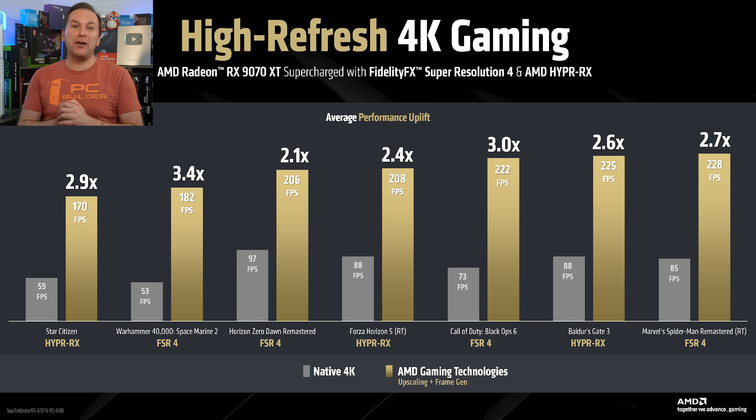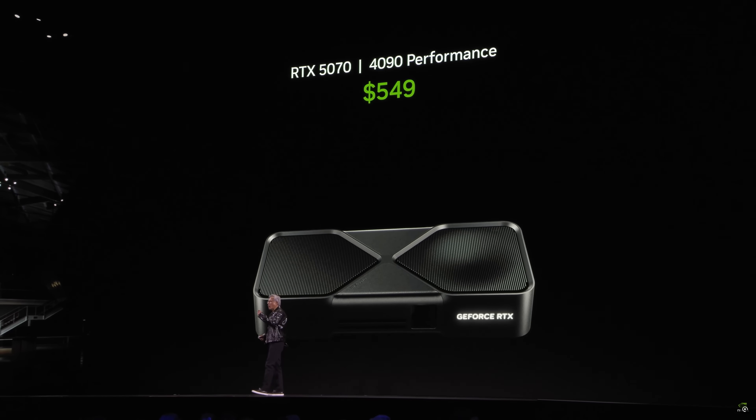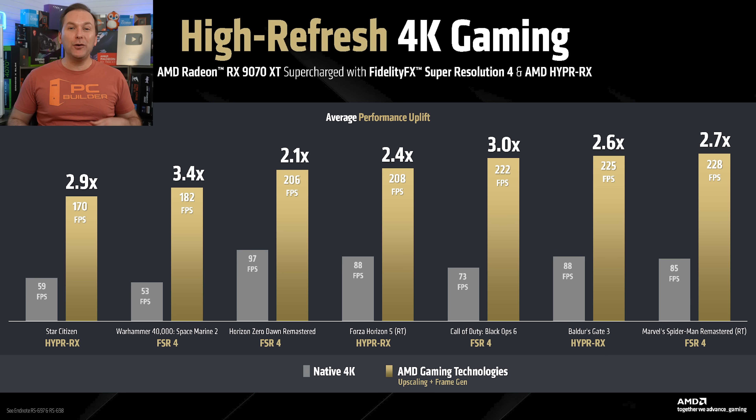AMD showed off their latest version of frame generation, what they call Fluid Motion Frames, claiming a more significant and smooth uplift. I do appreciate that unlike NVIDIA, they aren't claiming this makes the RX 9070 perform like an RTX 5090 — or the RTX 5070 perform like a 4090. In previous testing, AMD's Fluid Motion Frames has generally been a little bit better than NVIDIA's single frame generation. But remember, fake frames do not give you the benefit of the responsiveness that real FPS does with its decreased latency. Frame smoothing technologies also introduce ghosting, weird artifacts, stuttering-like behavior, and other anomalies that sacrifice visual quality — as we've certainly seen with multi-frame generation from NVIDIA's new GPUs.